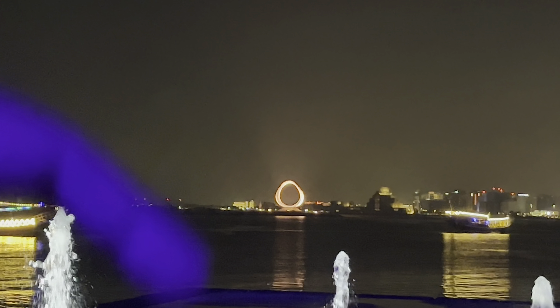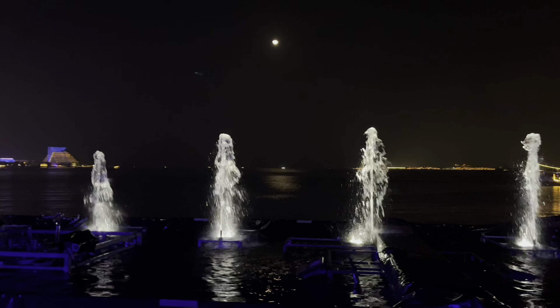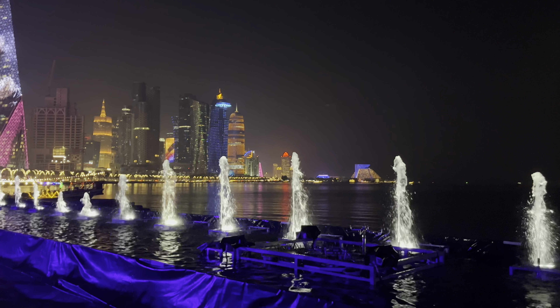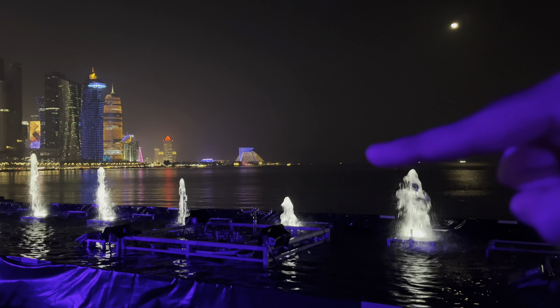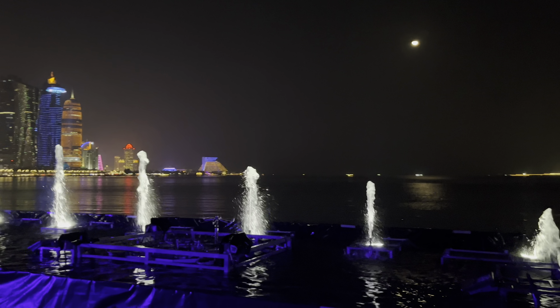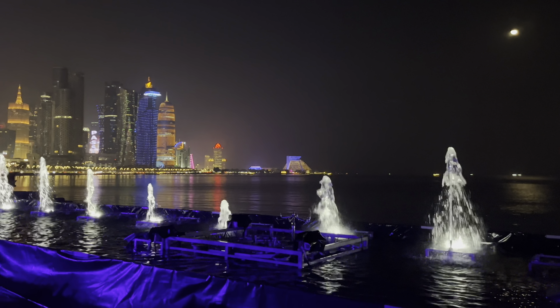This is really cool — what you see is the FIFA World Cup 2022 logo, made in the middle of the sea right near the Cornish. This is the full city of Doha, and my hotel is somewhere right here. It's such an amazing experience. That hotel you see is the Sheraton, one of the most amazing hotels with the best cafes and restaurants inside. It's near West Bay, same as my apartment.